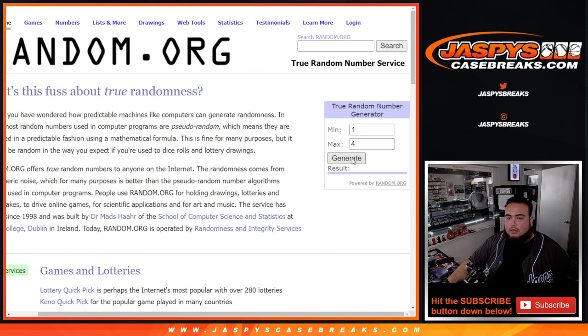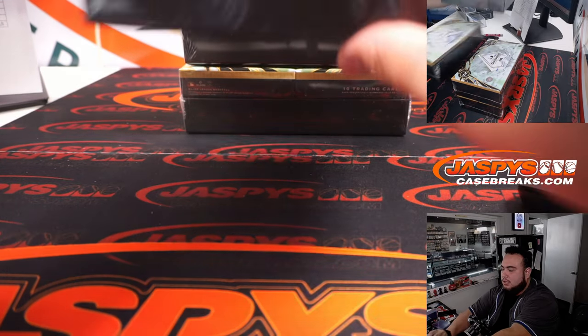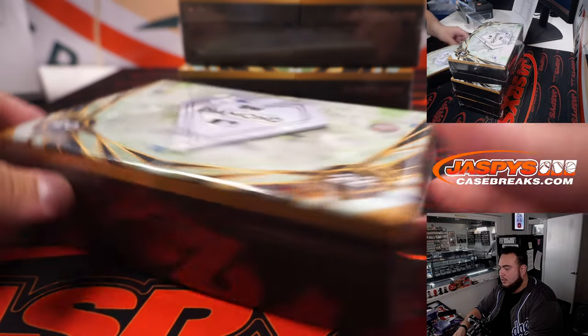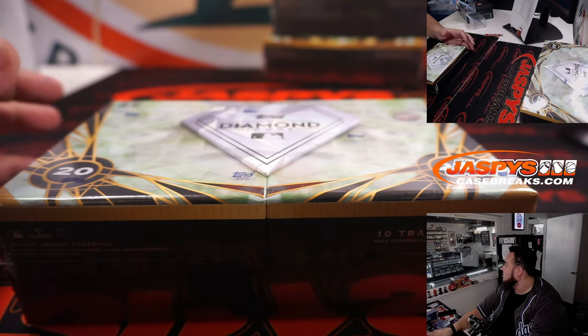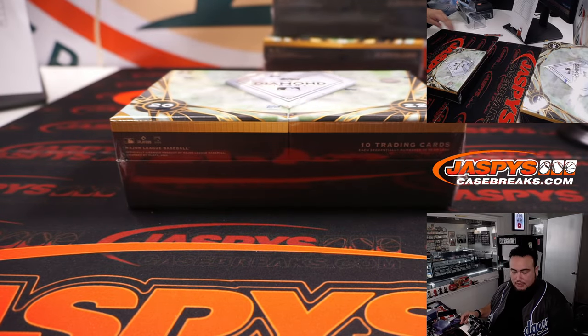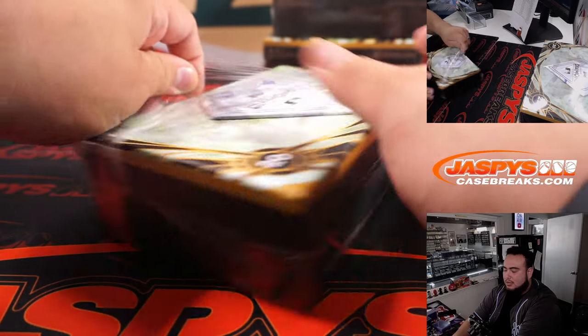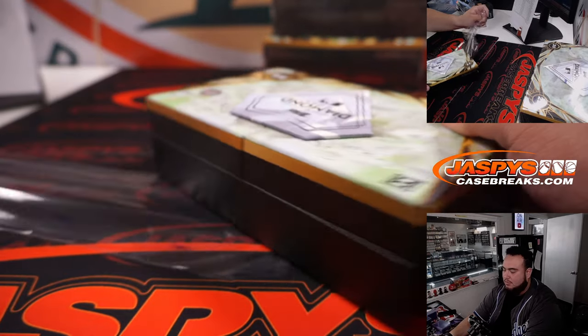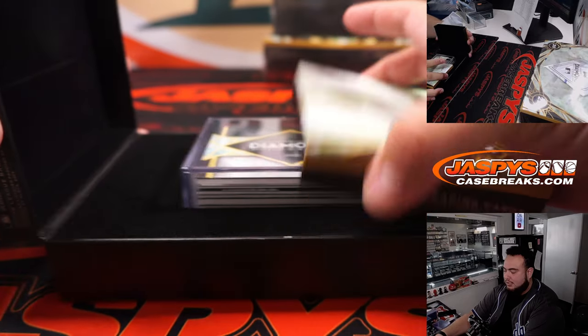All right, one through four, let's see. Two — one, two — so this would be this box right here. These three here will be for future breaks. There we go — a beautiful looking box this year. This is a nice box to have in a collection right there.